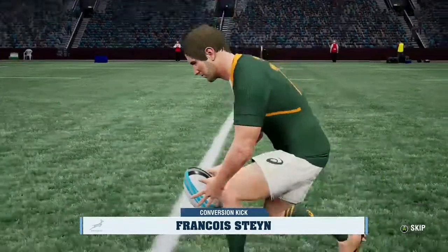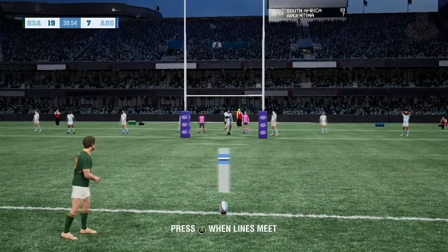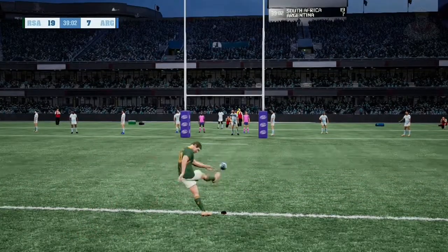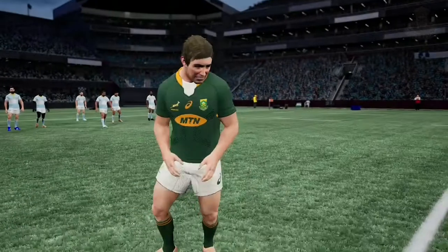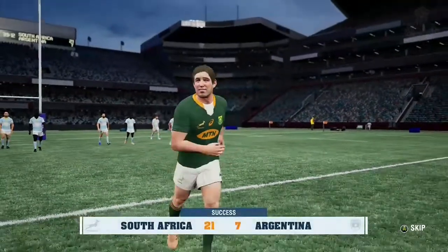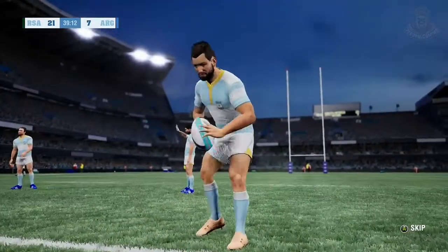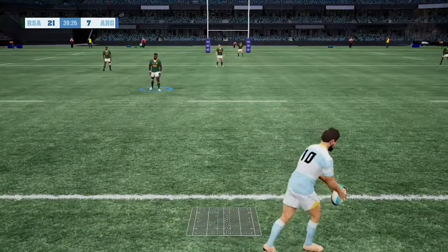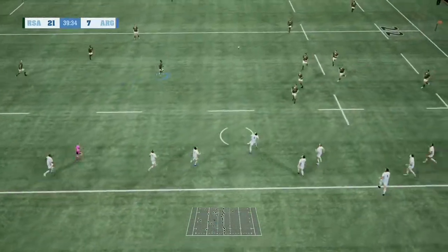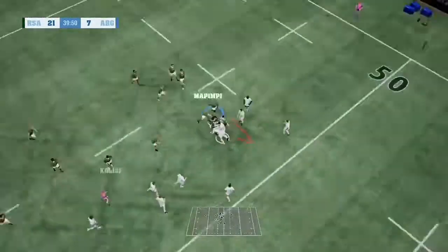Next up we'll have the conversion — should be no problem here. I'd imagine he'd kick these ones in his sleep. Flags are up — 21-7. A useful lead now. And the kickoff is made.